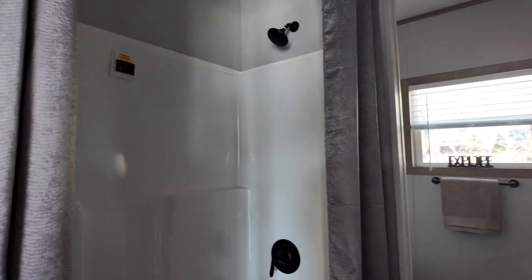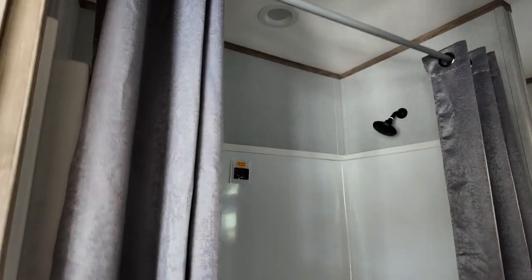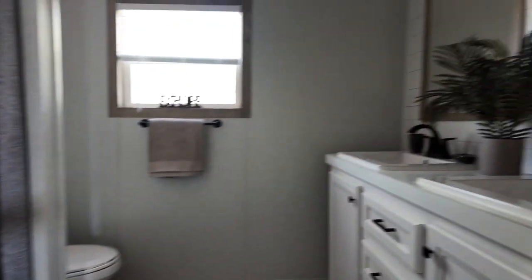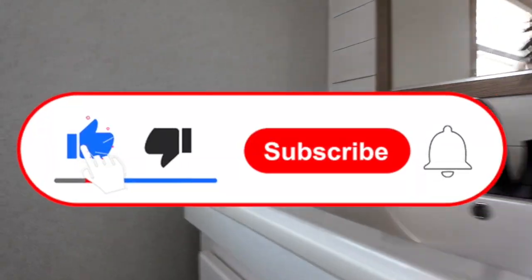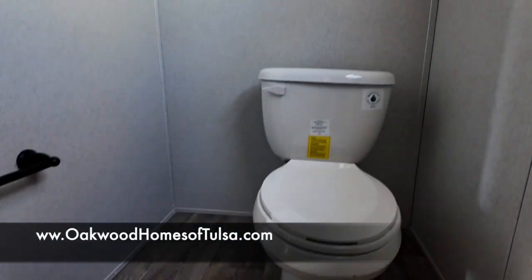Got a nice size guest bath with a fiberglass one-piece tub-shower combo. You've got really nice hardware. The home comes with porcelain sinks and nice faucets. Please take this time to like and subscribe to our channel. And there's an upgraded commode as well.